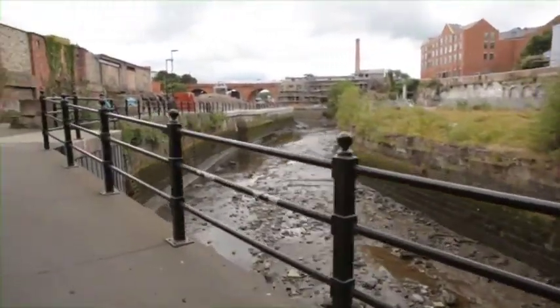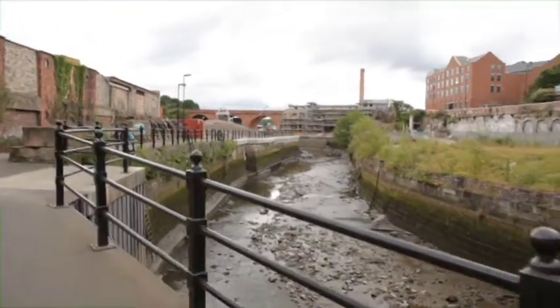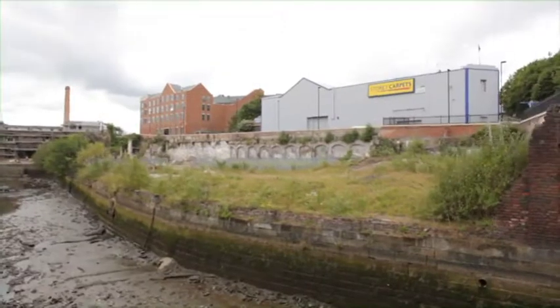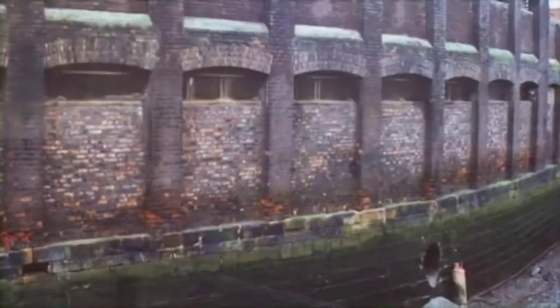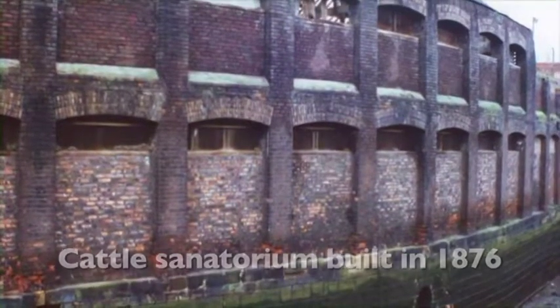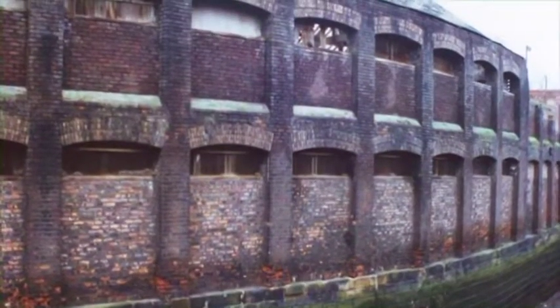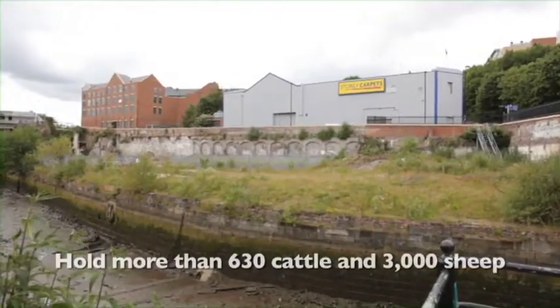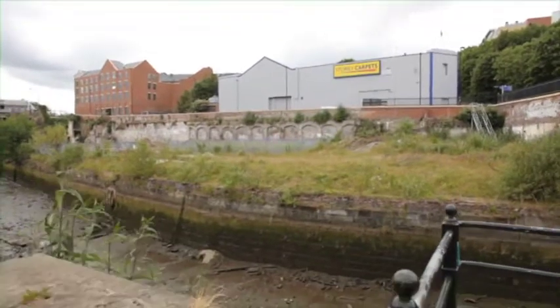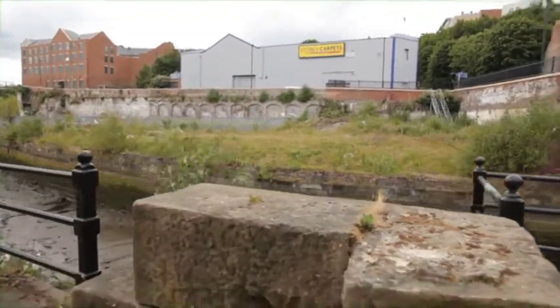After crossing underneath Byker Bank, you can see on the right a large green open space. This is where a cattle sanatorium used to be, built in 1876 to act as a quarantine area for live animals brought into the port of Newcastle, mainly from Scandinavia. It could hold more than 630 cattle and 3,000 sheep, which were held there until they were deemed fit to be sent to market or to the local abattoir.